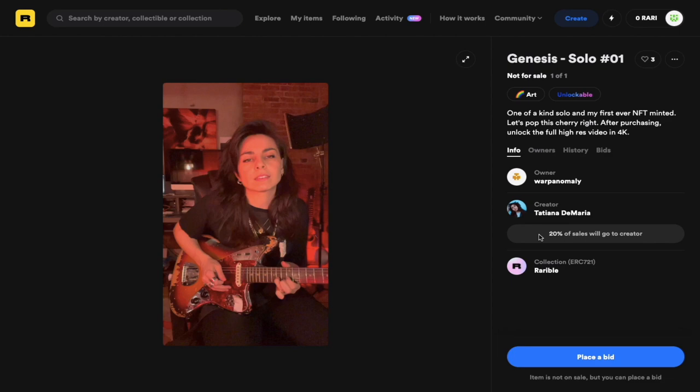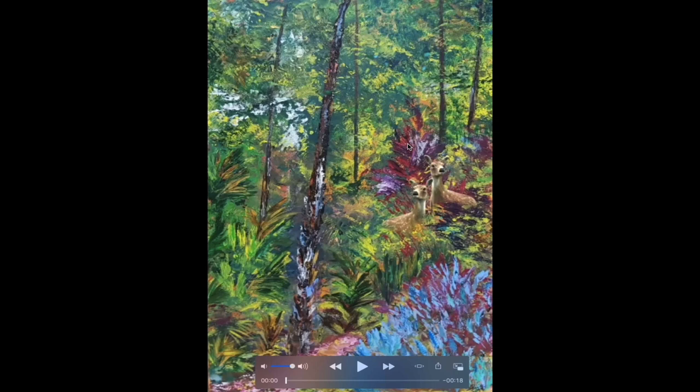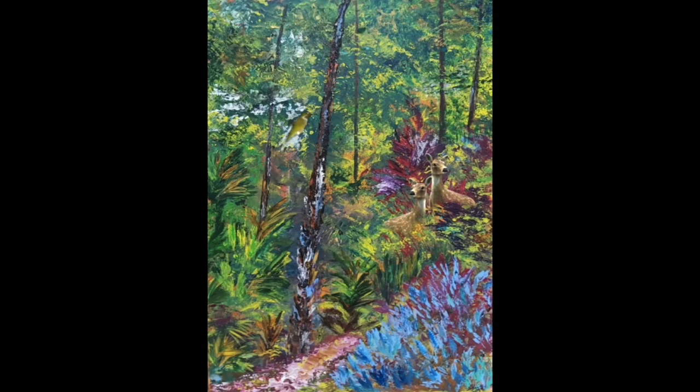Here I have another piece of digital art by a local Barbadian artist by the name of Shade Payne, titled Andromeda Hughes. Shade is a local Barbadian digital artist, and this piece depicts the famous Andromeda Botanical Gardens. The wildlife in the artwork is a bit fanciful, as there aren't really deer in Barbados, but it's a nice piece nonetheless. Shade has agreed to allow me to mint her artwork as an NFT for the purpose of this video.